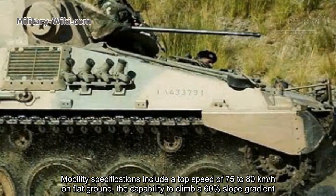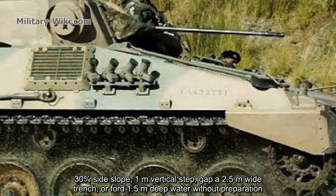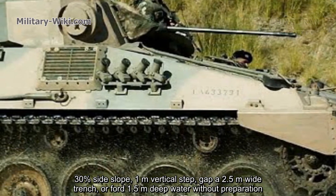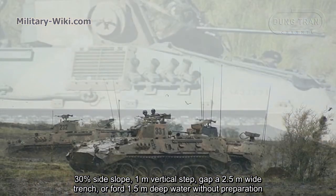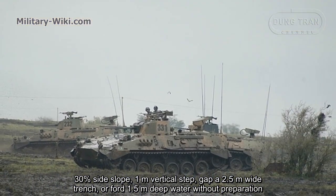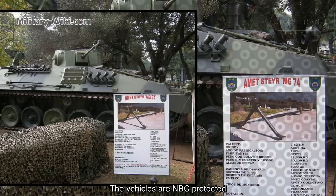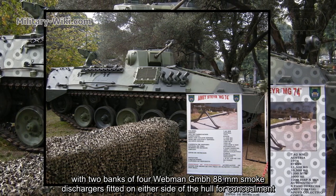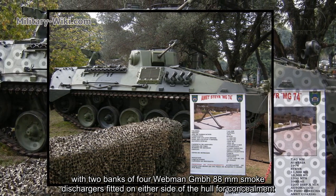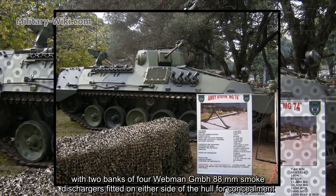The VCTP has the capability to climb a 60% slope gradient, a 30% side slope, a 1-meter vertical step, a gap of 2.5 meters wide, or ford 1.5 meters of water without preparation. The vehicles are NBC protected, with two banks of four GMG-8 76mm smoke grenade launchers fitted on either side of the hull for concealment.